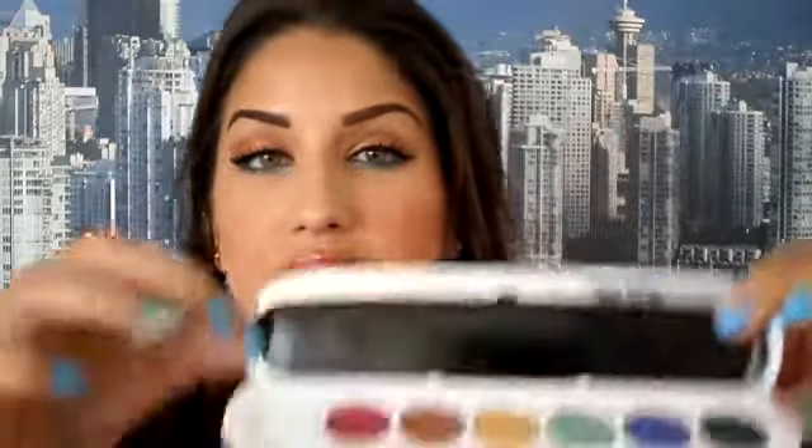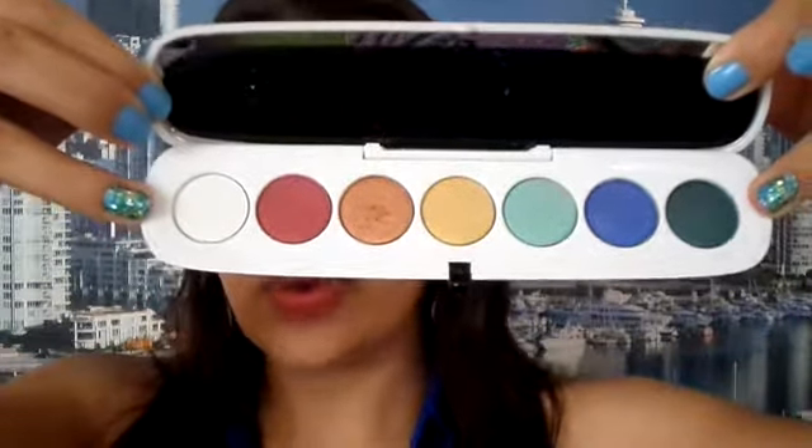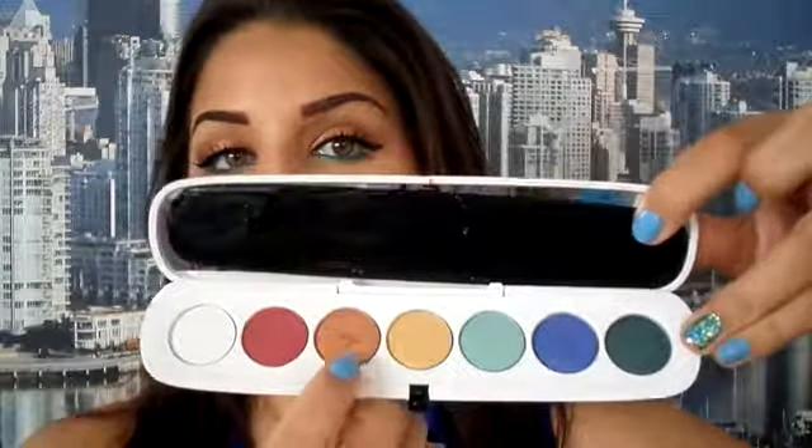Hey guys! Today's look is inspired by my new eyeshadow palette that I got a few weeks back. This one is the limited edition Marc Jacobs palette. It's a beautiful, sleek design eyeshadow palette, and since it's limited edition, the colors are not your everyday colors — they are really fun and colorful. You get seven colors, and I used this orange copper color for my upper lid.